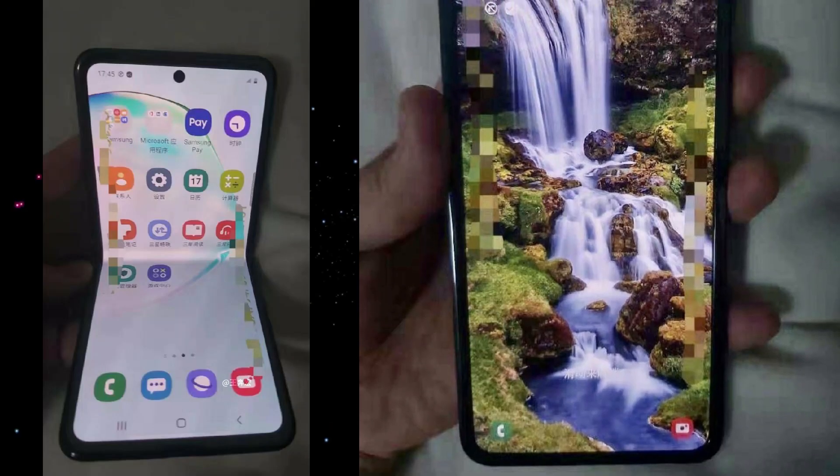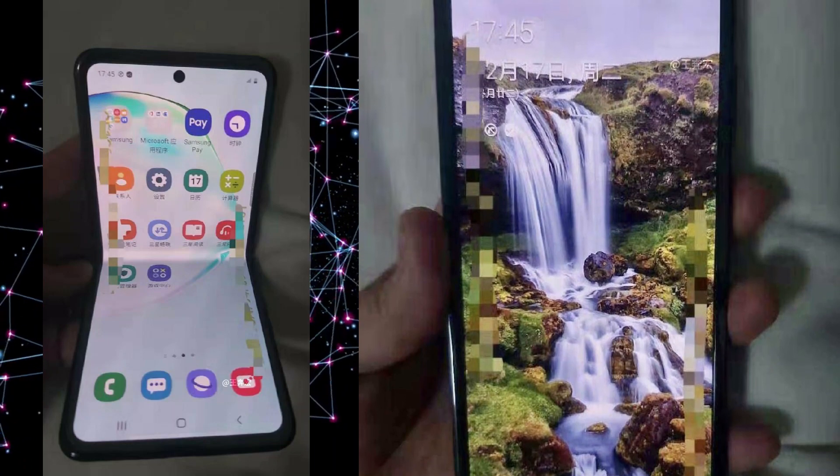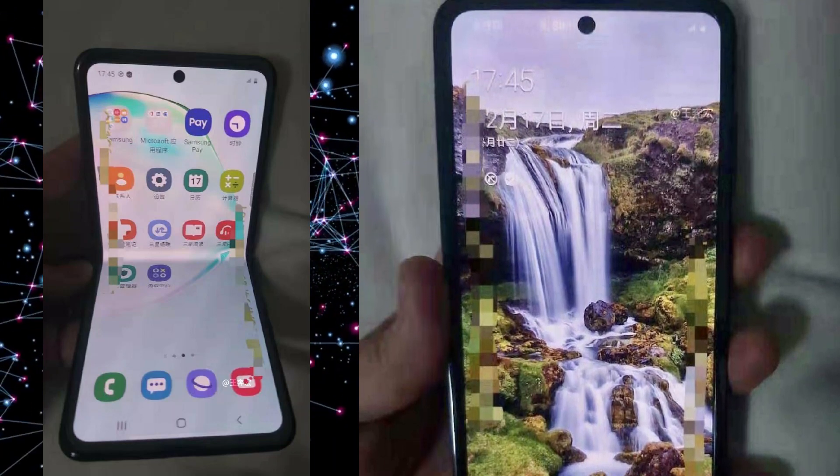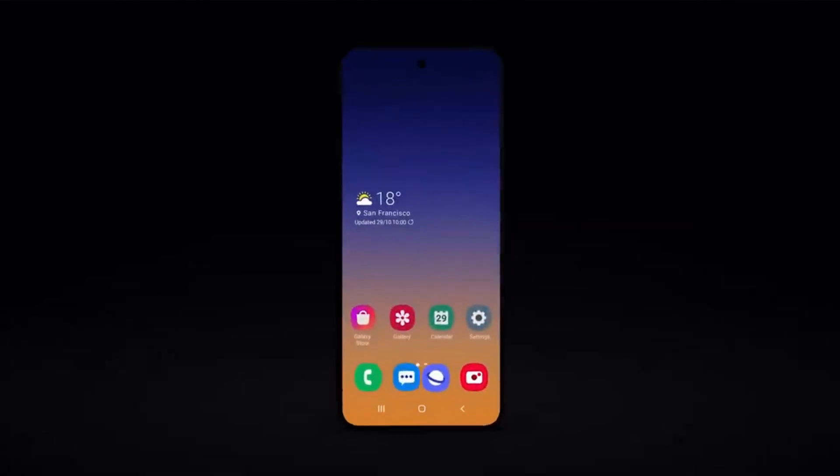There is no notch or anything like the Motorola Razr — we have a very uniform bezel design, a little thicker, but we have to admit that it's just the second generation and we've moved from that to this in just a single year.